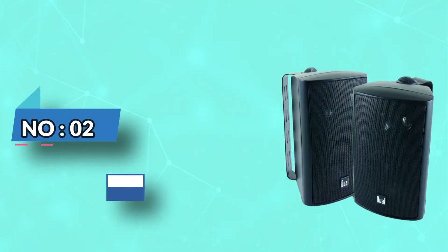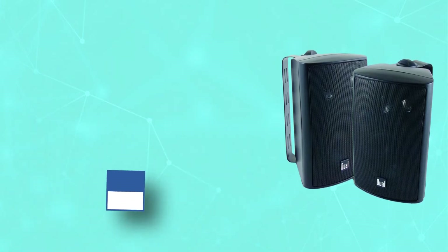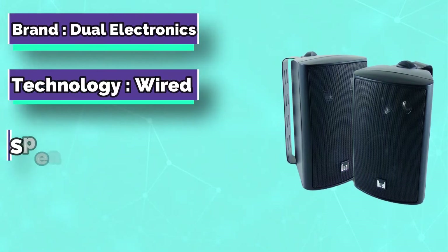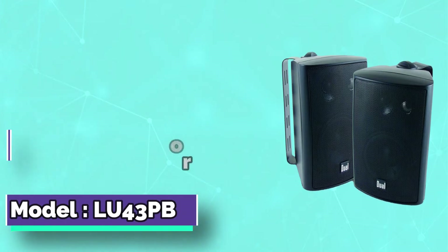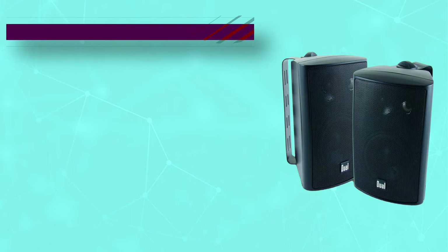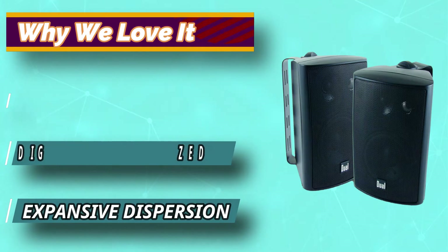Number 2: Dual Electronics Outdoor Projector Speakers. The Dual Electronics LU43PB is a set of powerful outdoor speakers compatible with all types of amps and projectors. Even though it is not wireless, setting up these dual speakers is very easy. The speaker can be set up in any open space, thanks to its versatile design.